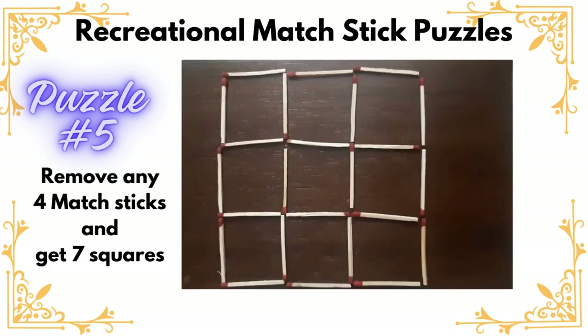Hello everyone, we are ready to solve another matchstick puzzle. This time the puzzle says: remove any four matchsticks and get seven squares. The squares can be of different sizes.